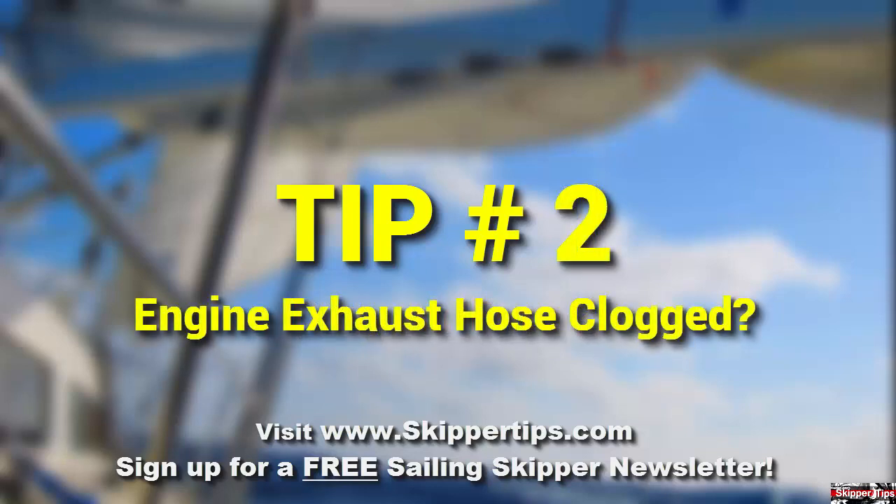Check the exhaust hose on your diesel engine. Disconnect the hose from the exhaust and look inside the exhaust pipe opening. If it's clogged with carbon, this could indicate damaged internal marine diesel parts. Have your engine serviced as soon as possible.